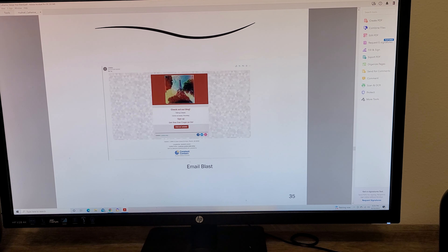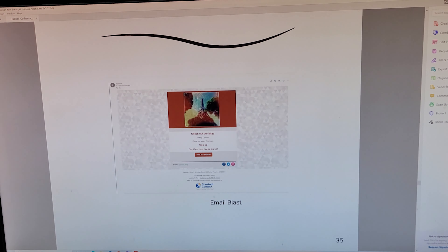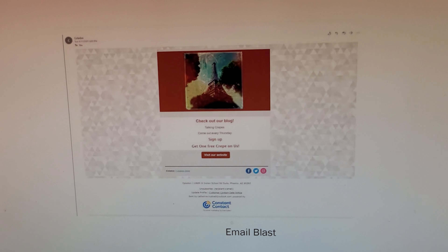This is an email blast that we could have sent out to help promote and sign up for their new blog.